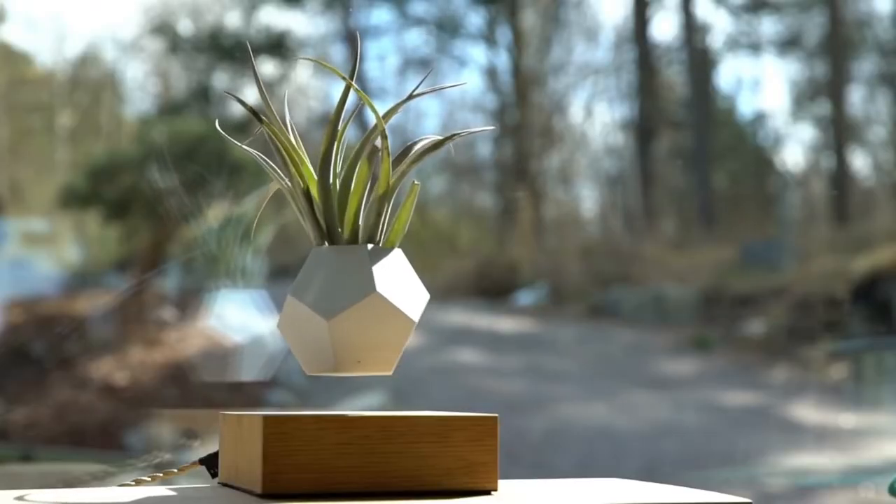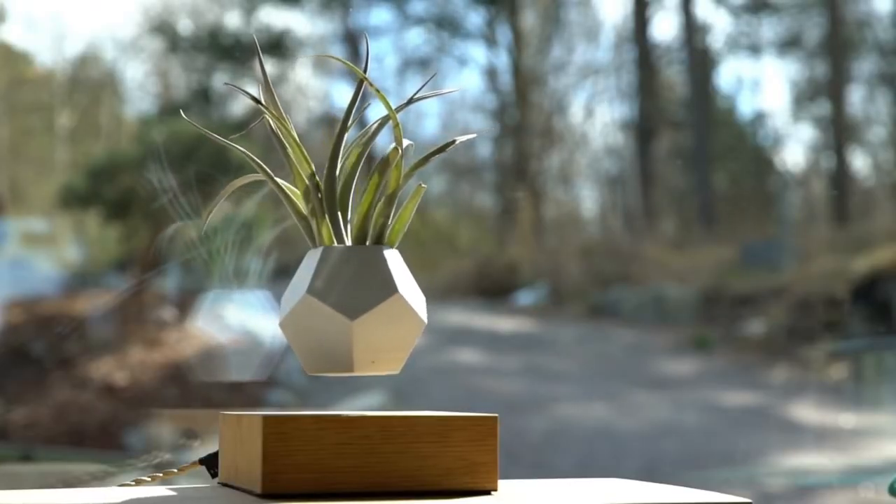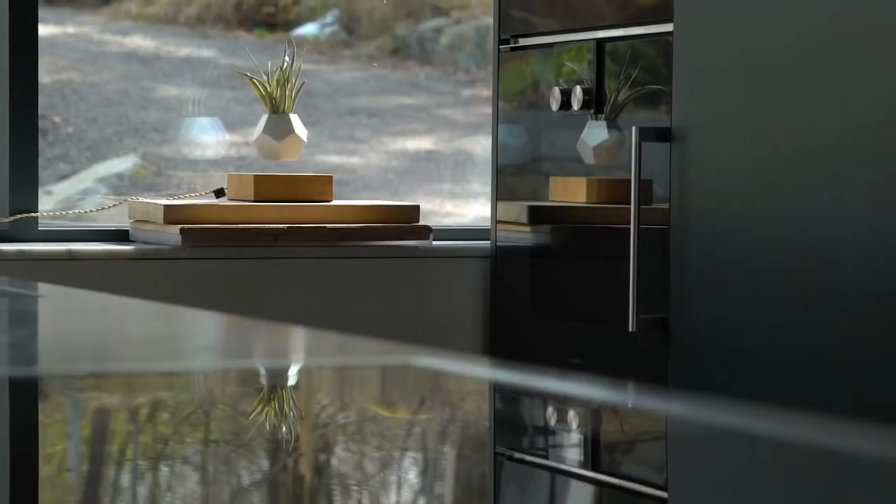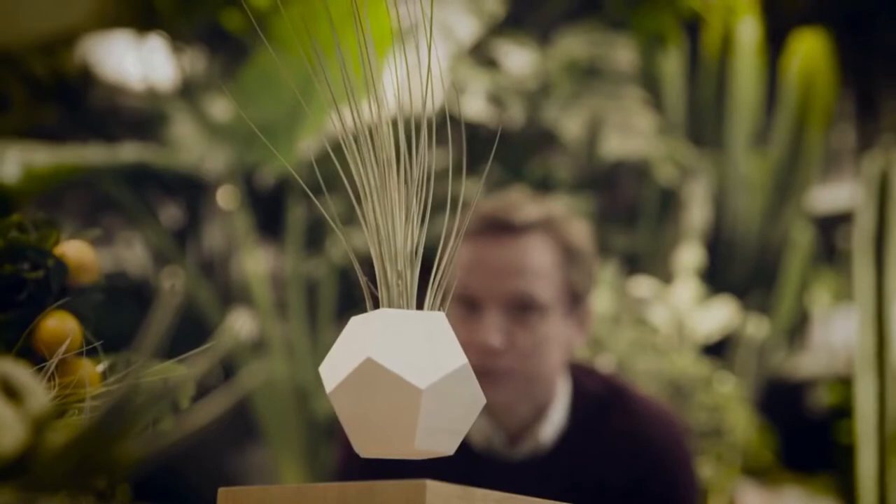This 12-sided planter is made of silicone, which gives it a very robust gripping and tactile surface. It will create a mesmerizing atmosphere in your house and bring a little touch of nature inside.